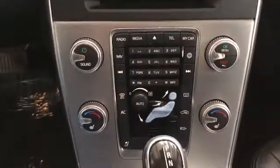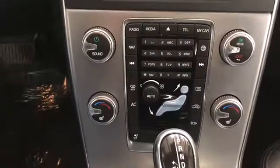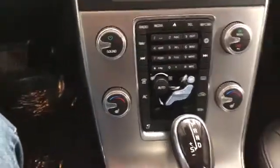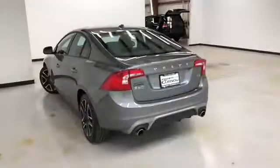Nav. There are all your controls for heated seats, air-conditioned seats, and radio. Off-black leather seats and sunroof. This vehicle comes with the multi-functional remote.